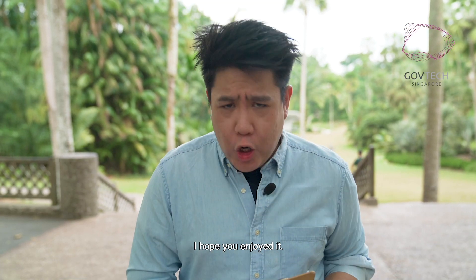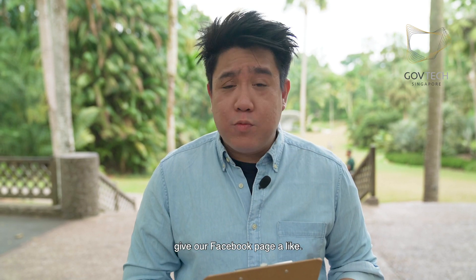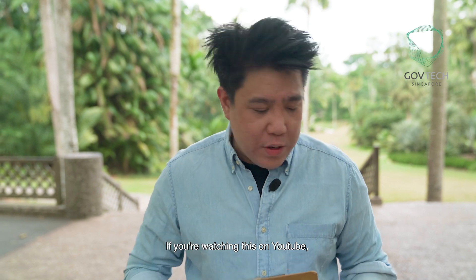Thanks for watching our video. I hope you enjoyed it. If you're watching it on Facebook, give our Facebook page a like. If you're watching this on YouTube, click here to subscribe to our YouTube channel, and click here for more GovTech videos. See you next time.